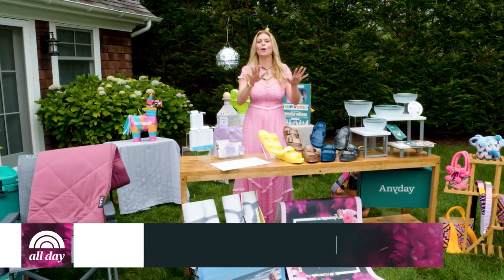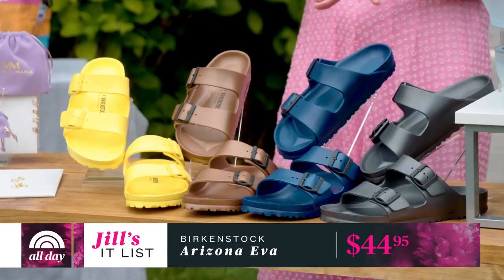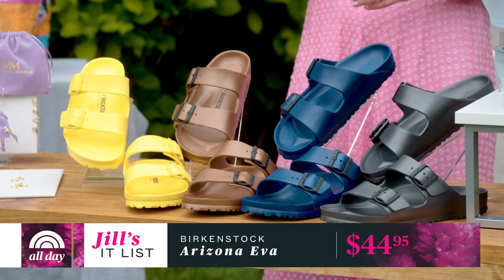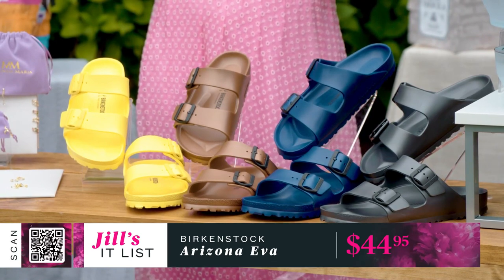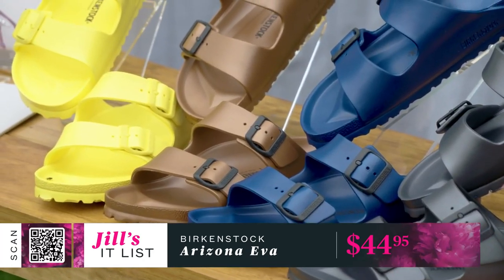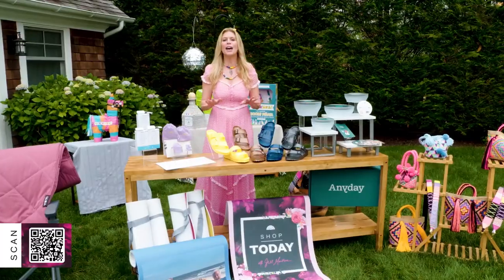You can never go wrong with Birkenstocks for a summer of relaxed style. The Birkenstock Arizona Eva slide has a rubber sole and is lightweight, waterproof, and washable — perfect for any pool or beach trip. It comes in a variety of colors and widths for ultimate comfort. Slides start at $44.95.